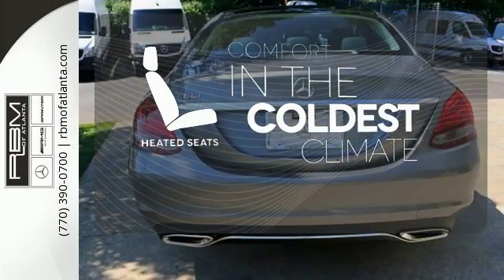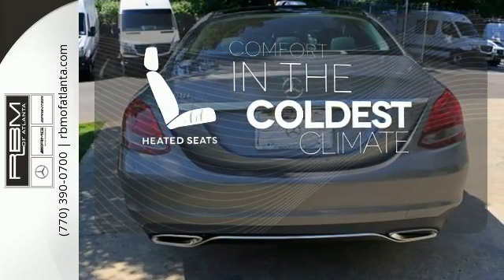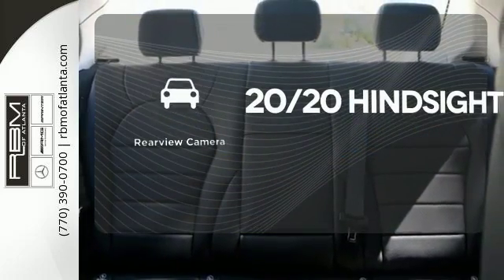The heated seats keep you comfortable no matter how cold it is. See objects previously out of sight with the rear-view camera.